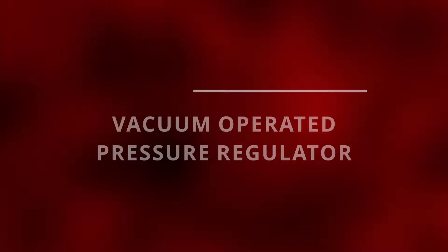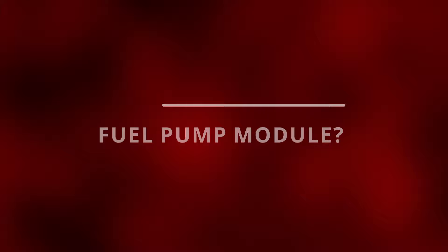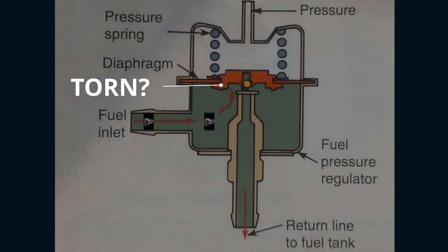You might not even have one — some newer cars have a built-in fuel pump module to control the pressure electrically. A way the vacuum pressure regulator could go bad is by having a torn diaphragm, which will allow fuel to be sucked up by the vacuum hose going into the engine, creating a rich condition.